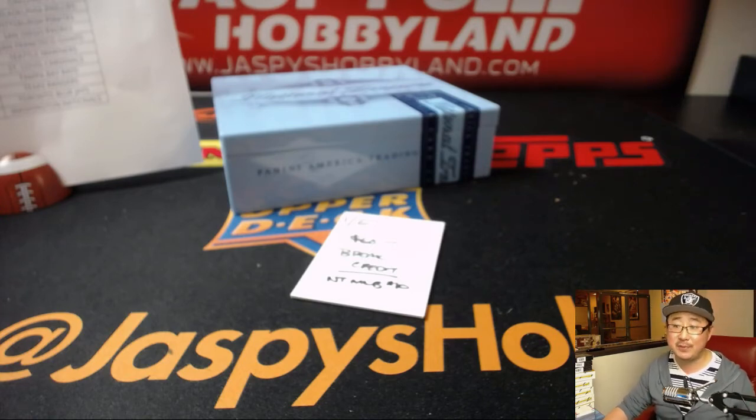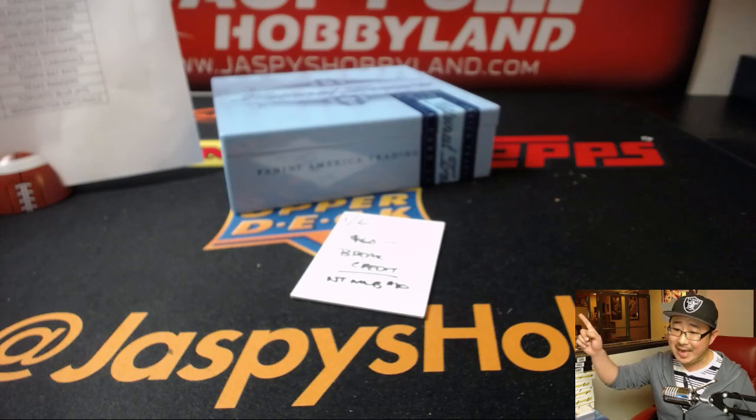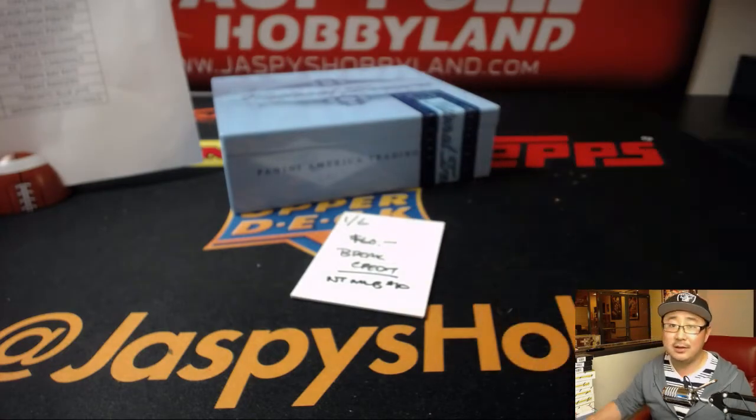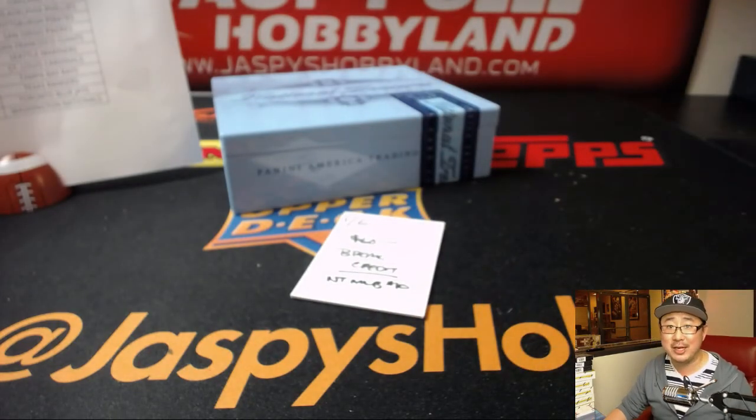Congrats Hayes. Thanks very much everybody — Joe for Jaspi's Hobbyland. NT10 in the books. NT11 is already in the store on jaspieshobbyland.com, fresh case — check it out. We'll see you next time folks, bye-bye.